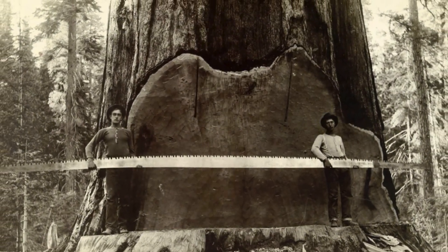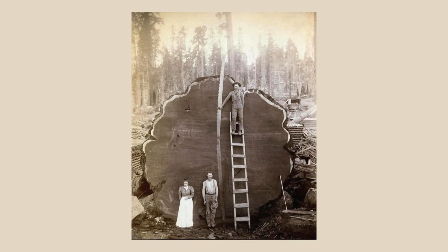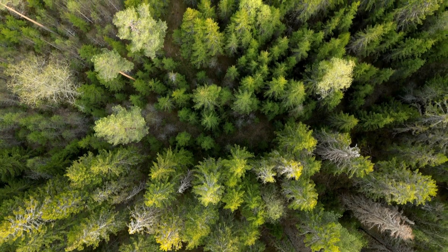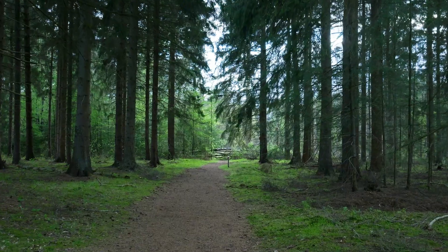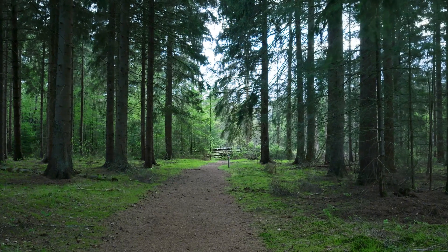What if I told you that this redwood tree was 3,000 years old and that it's been silently recording history all along? Each tree holds snapshots of the past, revealing everything from ancient droughts to the rise and fall of civilizations. This natural timekeeper might just be the most accurate historian we have.